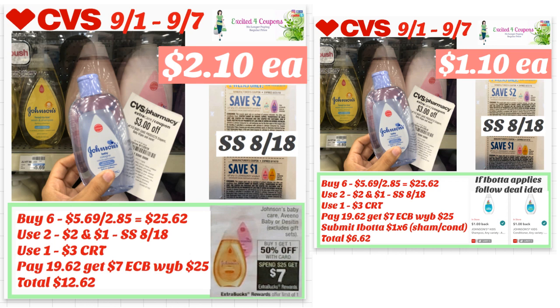If you have a CRT for baby, use that CRT, pay $19.62, get back $7 ECB, and your total will be $2.10. But first, to know if they qualify, open the Ibotta app and scan the Johnson's products before you make any purchase — it will let you know if they qualify. If they do, submit your receipt to Ibotta. Mix and match — make sure you get some shampoo and some conditioner — and there's a limit of five, so you'll get $6 back, making your total $1.10 each. This is a really good deal, depending on whether you find those Ibotta offers.